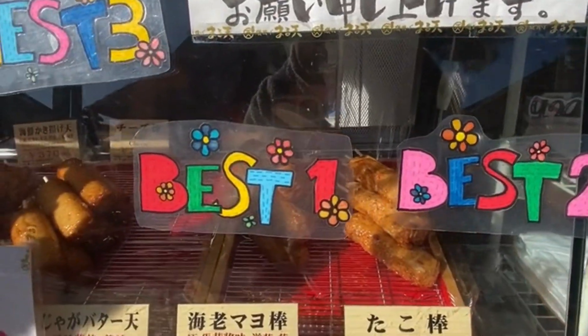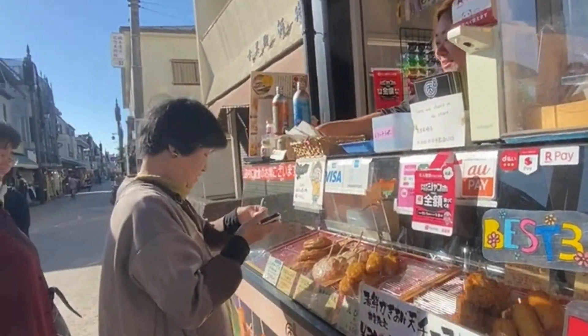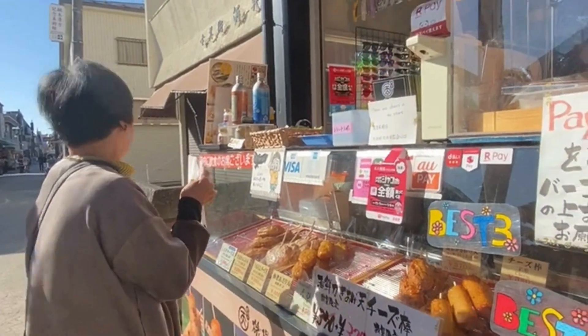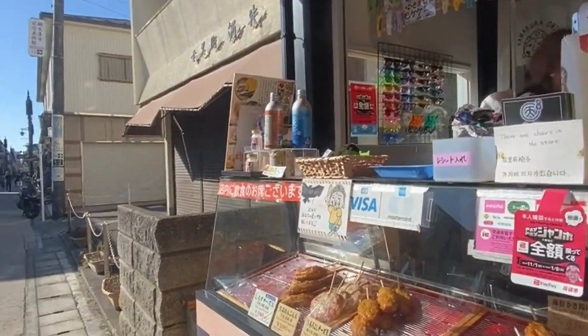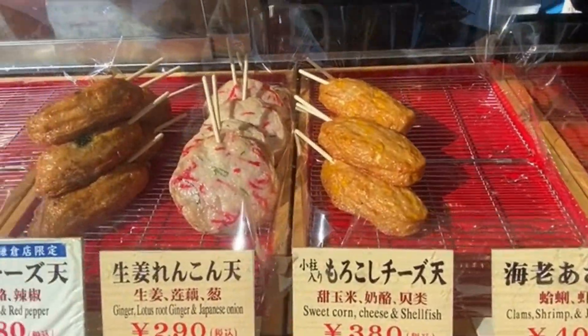I might get the shrimp flavor with mayo dressing. Be careful, it's hot, she said. I know a little bit of Japanese, having lived here before, so it's helpful.